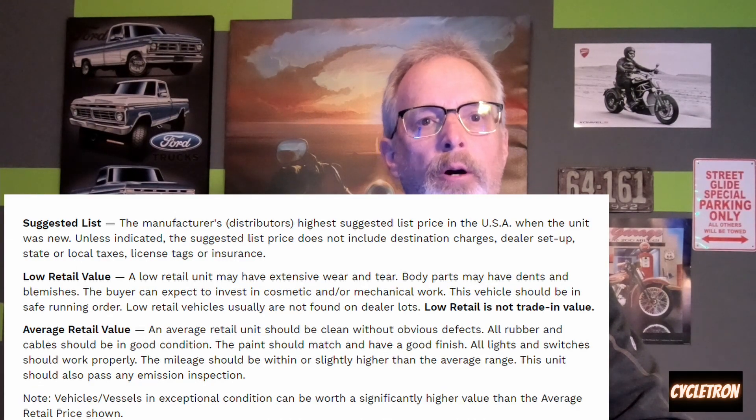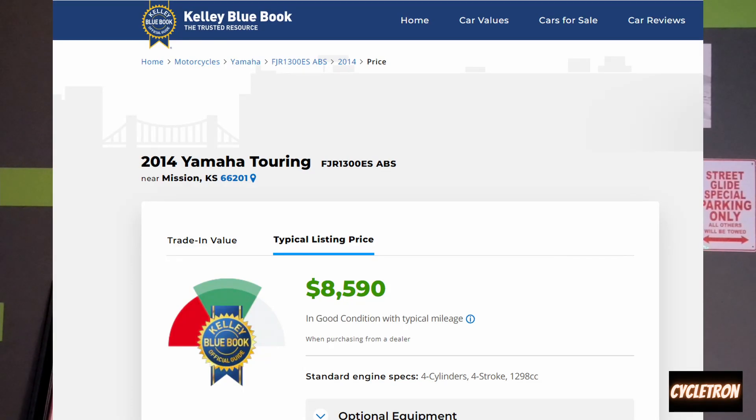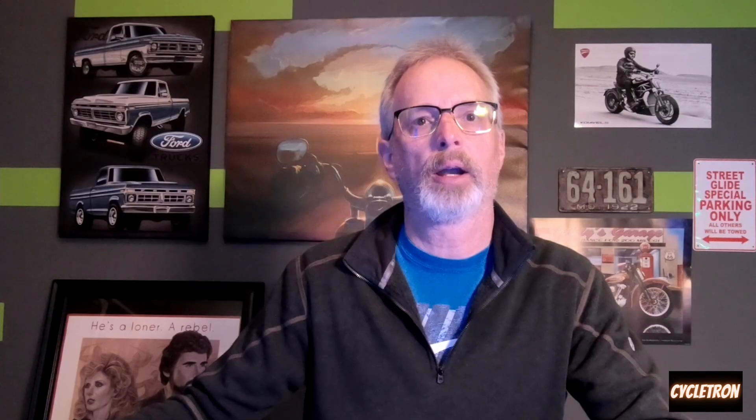I also like to look at Kelly Blue Book. The typical list price for a 2014 according to Kelly Blue Book is $8,600. Then I look at the typical trade-in value to give myself a range — we're looking around $6,000.